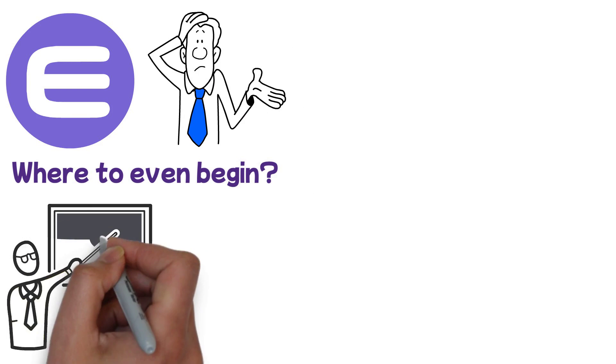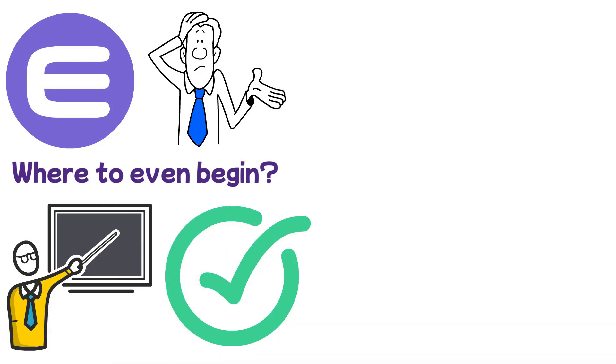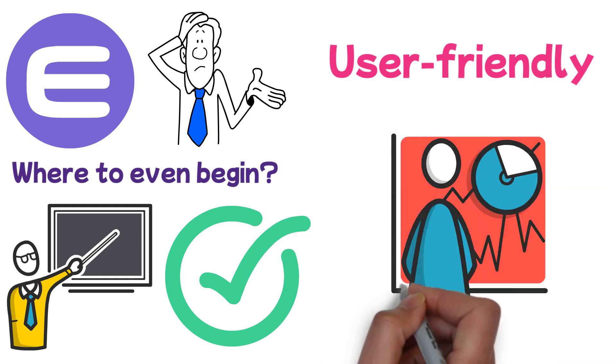Interested in Enjin — ENJ — but not sure what it's all about or where to even begin? No worries. This guide is designed to teach you everything you need to know about the project and get you ready to jump into the most user-friendly trading experience available on the market.